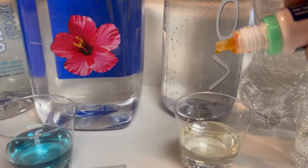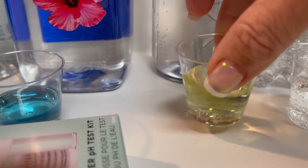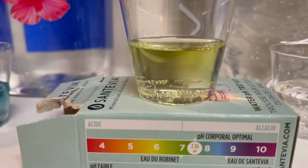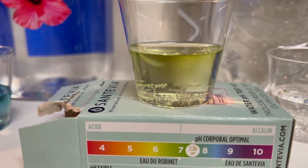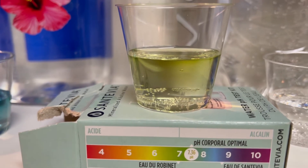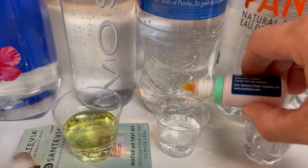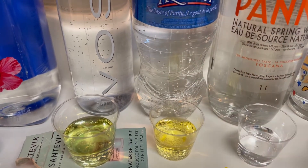Okay, Voss — another pricier water — one, two, three, four, five. I can already see it's on the yellow side of things, a little bit of a green tinge, but it's not going to be great. I would say it's a six to seven, still below that seven point three six — definitely not green-green, so on the acidic side of things.